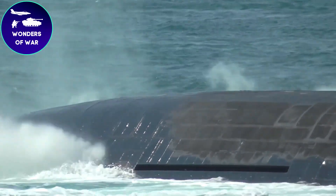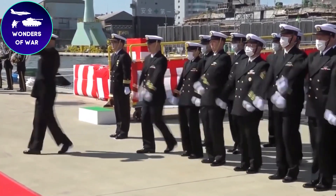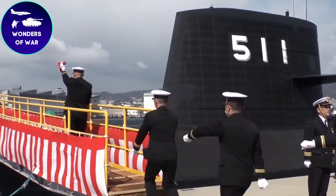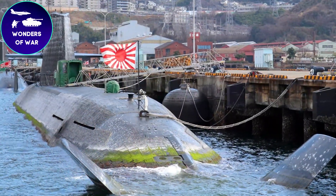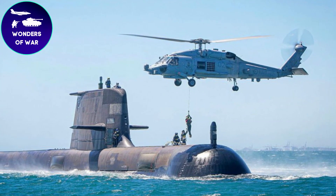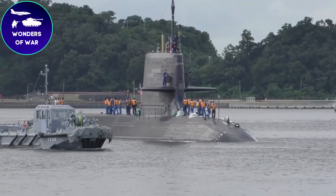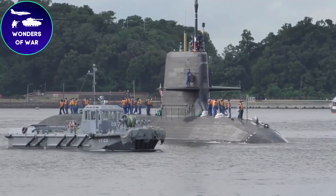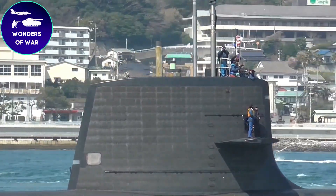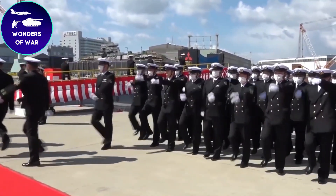The design of the Sōryū-class submarines exemplifies a harmonious fusion of state-of-the-art technology, stealth features, and optimal performance. One remarkable aspect is their streamlined hull shape — meticulously crafted to minimize hydrodynamic resistance, enabling swift and silent movement through the water. Its sleek contours and smooth curves reduce drag, enhancing maneuverability and efficiency. To augment stealth characteristics, the hull is adorned with anechoic tiles that absorb and scatter sonar waves, diminishing the vessel's acoustic signature and heightening its elusiveness.